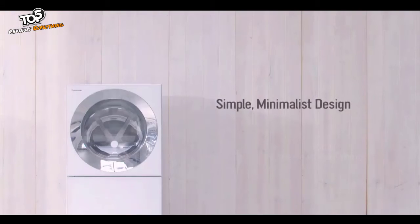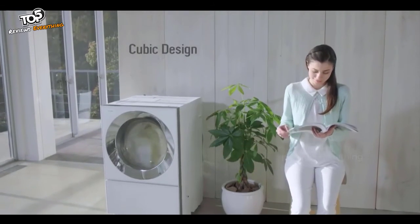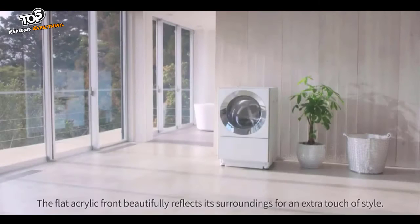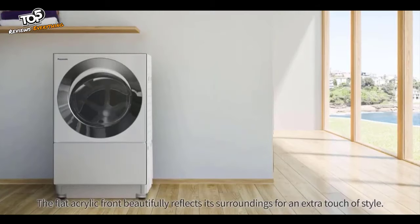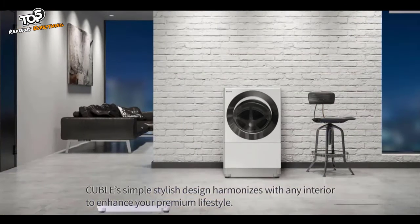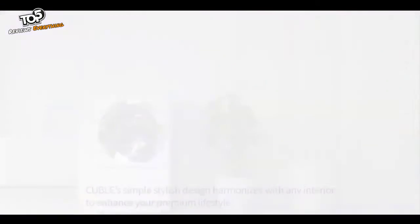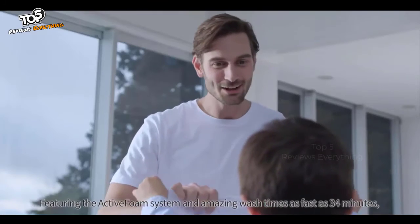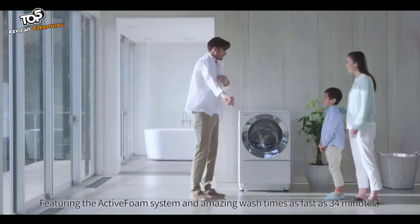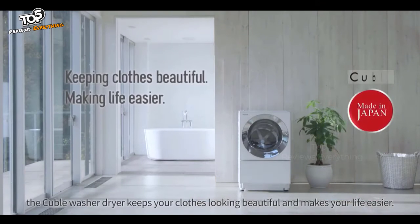Simple, minimalist design. The flat acrylic front beautifully reflects its surroundings for an extra touch of style. Cubel's simple, stylish design harmonizes with any interior to enhance your premium lifestyle. Featuring the Active Foam system and amazing wash times as fast as 34 minutes, the Cubel washer dryer keeps your clothes looking beautiful and makes your life easier.